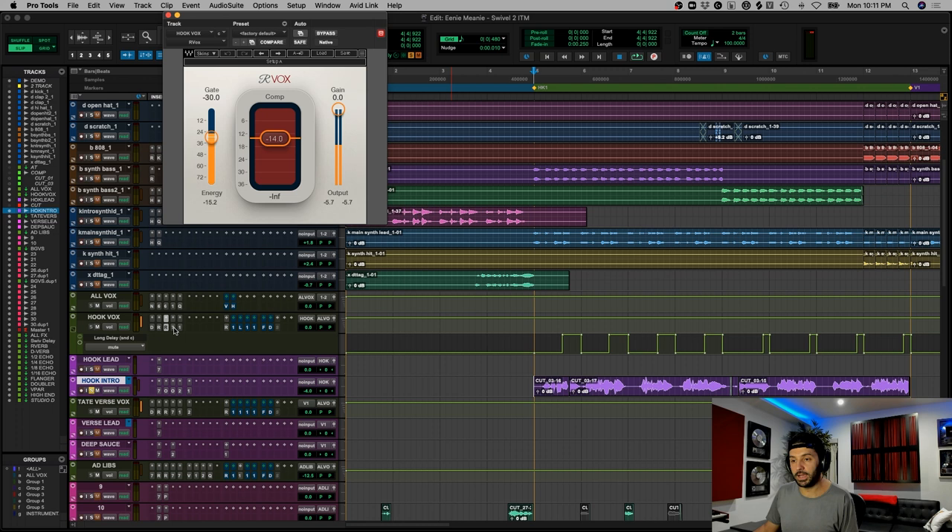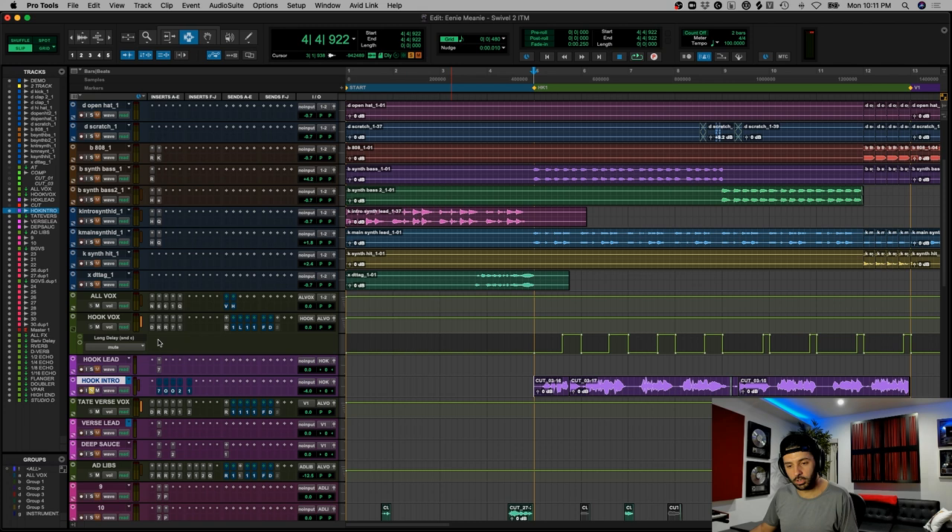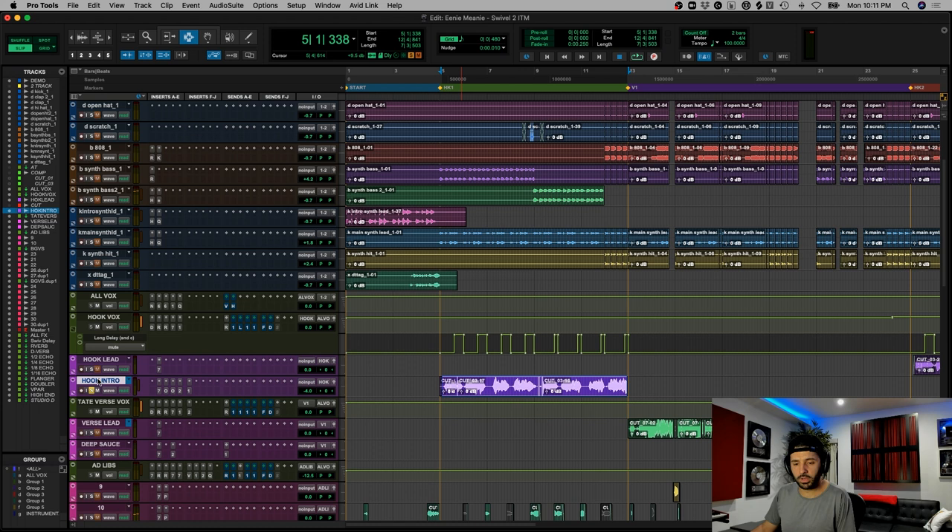A lot of these things are ported over from her engineer, and then we make some adjustments to make it work. Let's hear with nothing on it. So we're getting the radio effect from the main track plugins, and then on the bus we're doing more of the compression and just bringing the vocal to life a bit.